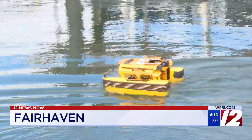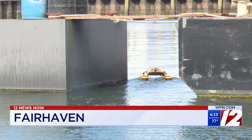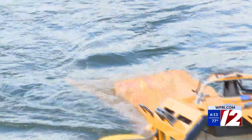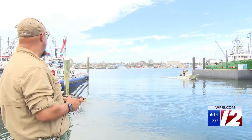This water robot is bringing a new advantage to help keep the waters off Fairhaven clean. With a range of about 800 yards, it can scoop up debris and garbage, or even contain an oil spill, all while showing off a light and even a siren to alert other boaters.